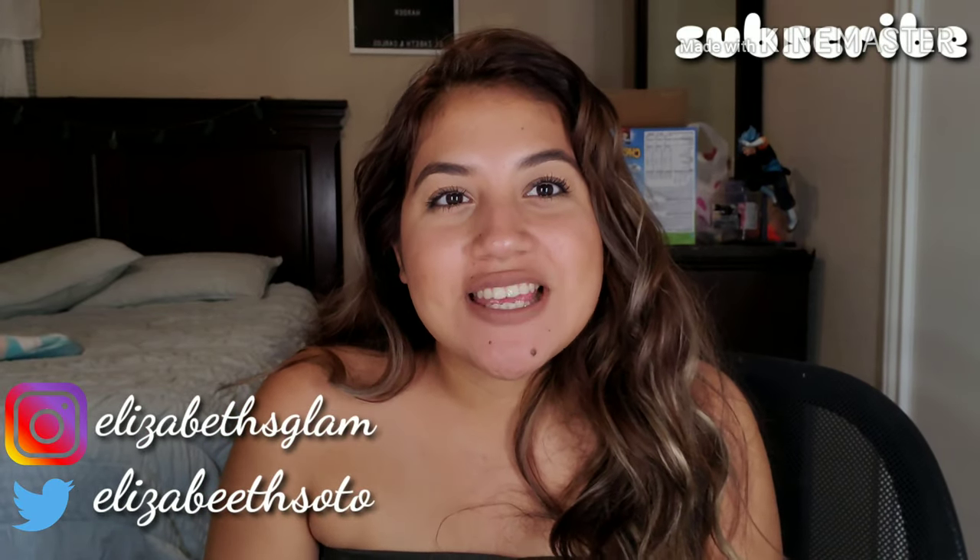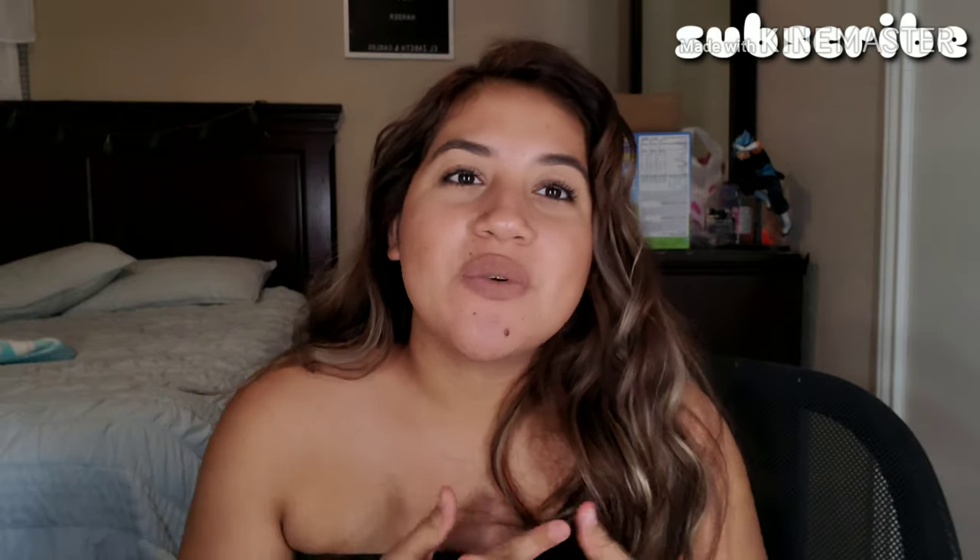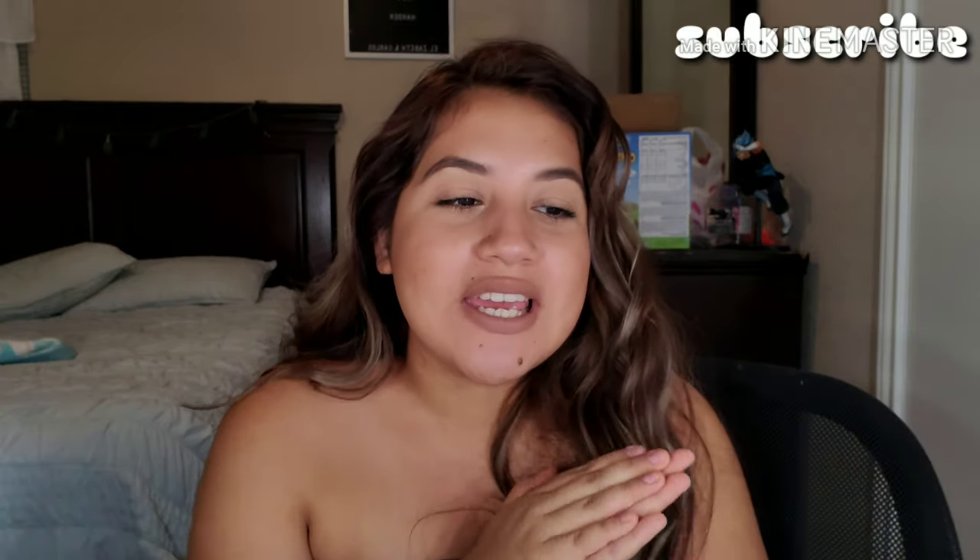Hey guys, welcome back to my channel. So today I'm going to be doing a get ready with me — basically showing you guys the products I use on my face to remove my makeup and get ready for bed. So yeah, let's get started.